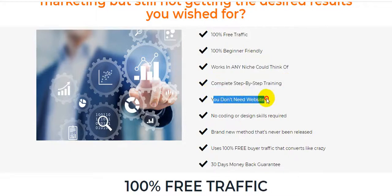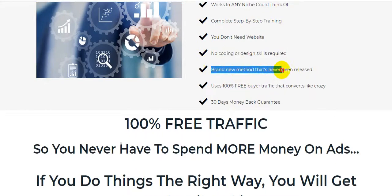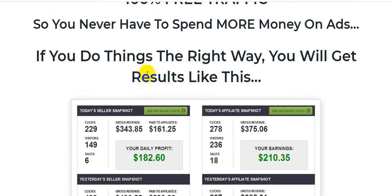You don't need a website, no coding or designing skills required. Brand new method that's never been released before. Uses 100% free viral traffic that converts like crazy. This product comes with a 30-day money-back guarantee and 100% free traffic, so you never have to spend money on ads.